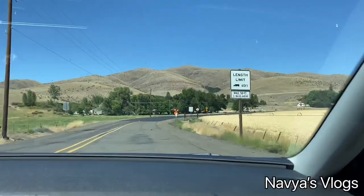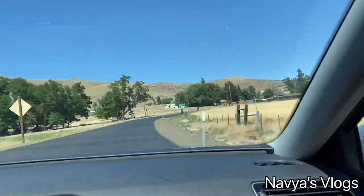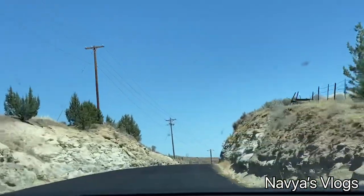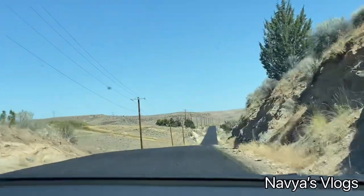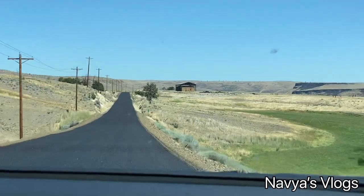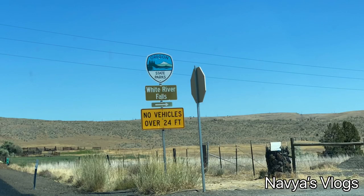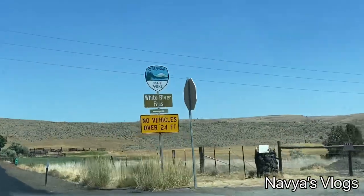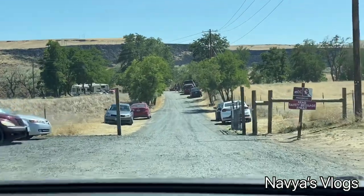We will reach the waterfall in about 5 minutes. It is a totally dry, clean place. When you have food ready, this is a great area. We have reached White River Falls! You can check the information board as you arrive at the destination.